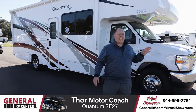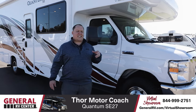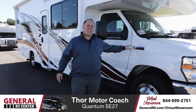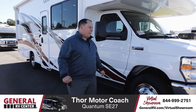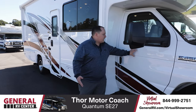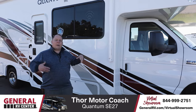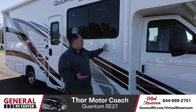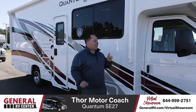Up front here, it is powered on an E450 chassis. Since it's a 2021, it does have the new 7.3 liter engine with 350 horsepower and 468 foot-pounds of torque. Something I like that's kind of new this year is they're doing the white cab and the white motorhome. In previous years, they had what was called the HD Max, which made this a different color from the cab.